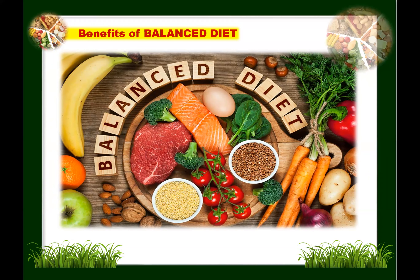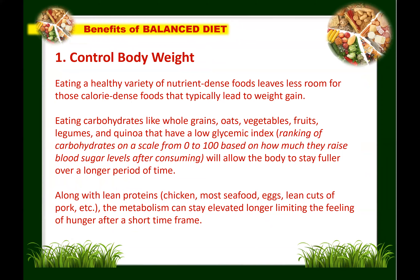Now let's go to the benefits of having a balanced diet or proper nutrition. First: it improves your body weight. Eating a healthy variety of nutrient-dense foods leaves less room for calorie-dense foods that typically lead to weight gain. Eating carbohydrates with a low glycemic index — such as whole grains, oats, vegetables, fruits, legumes, and quinoa — allows the body to stay fuller over a longer period. Along with lean proteins, the metabolism can stay elevated longer, limiting hunger after a short time frame.